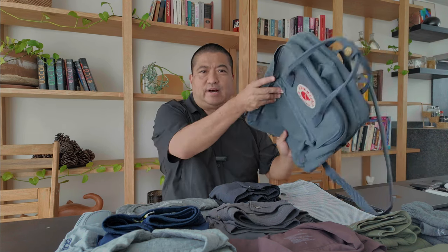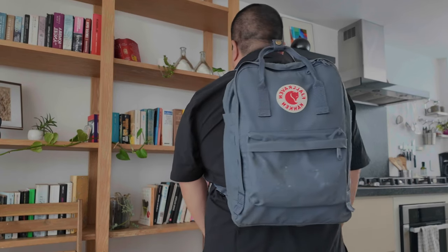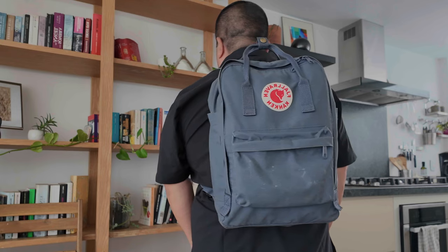Hey, it's Todd Hatta. I'm here with another packing video. It's been a while since I've made one, so I thought I'd show you what I put in the Kanken bags, since I've done a couple videos on the different Kanken bags. This is the Fjallraven Kanken 15 laptop version.